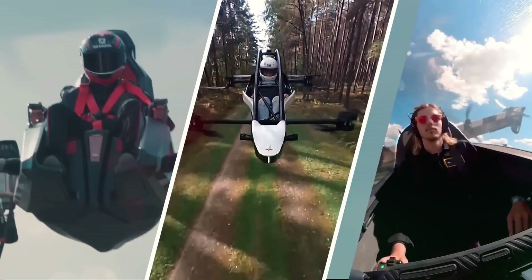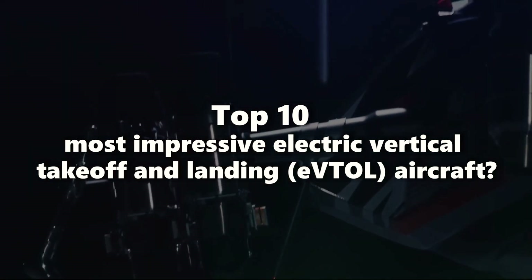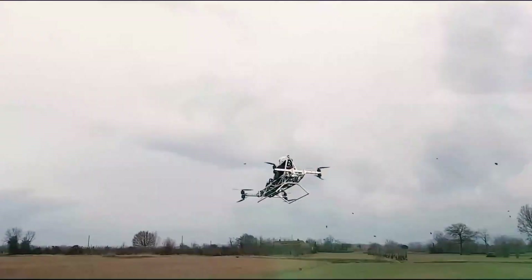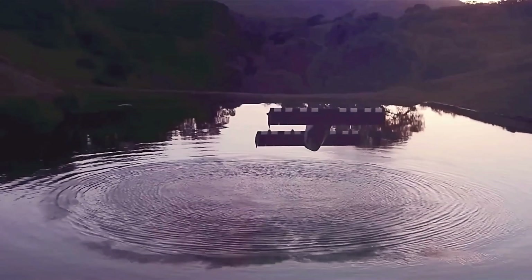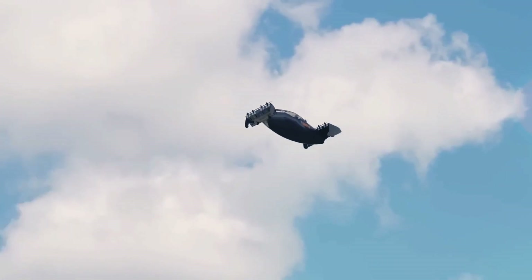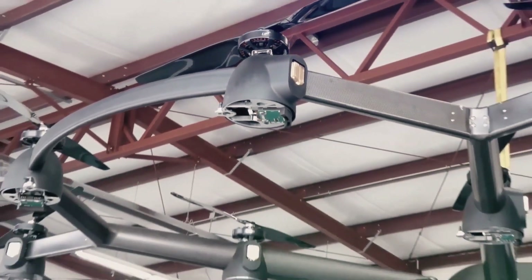Have you ever wondered about today's top 10 most impressive electric vertical takeoff and landing aircraft? This video delves into the fascinating world of EVTOL aircraft. With urban air mobility on the rise, EVTOLs have emerged as the go-to solution for reducing travel times, enhancing accessibility, and easing traffic congestion. Let's embark on this journey through time and innovation together.